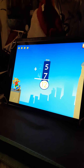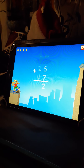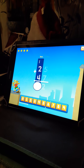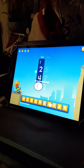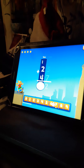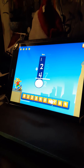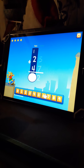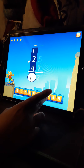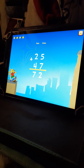Whoa! Regroup! Seven. Excellent. Twenty-five plus forty-seven equals seventy-two.